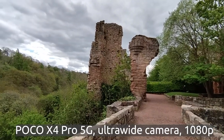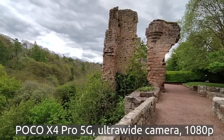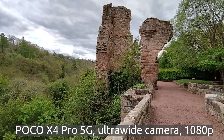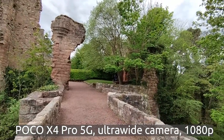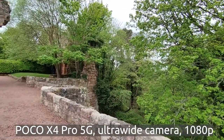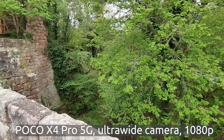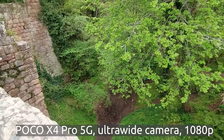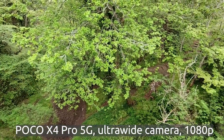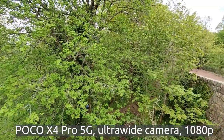So this is the ultra wide camera on the POCO X4 Pro 5G and again we're filming in 1080p, still in Roslyn. We'll soon go down this cliff to walk down by the small river and enjoy a beautiful view — a beautiful day here near Edinburgh today.